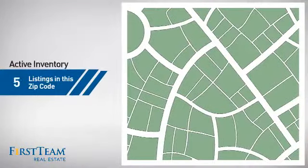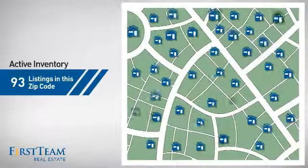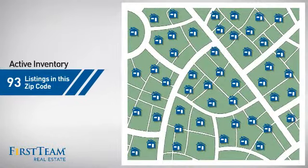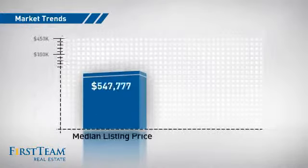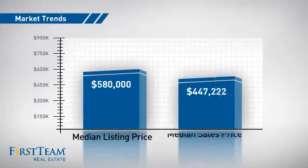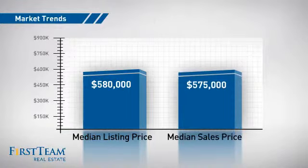Wondering how it stacks up against the competition? There are now just over 90 homes on the market within this zip code, with a median list price of just over $575,000 and a median sale price of $575,000.